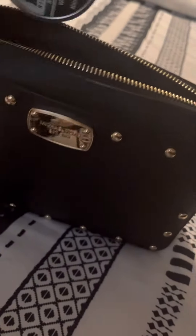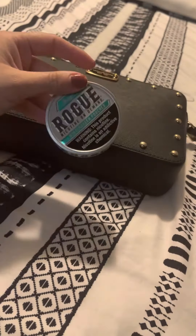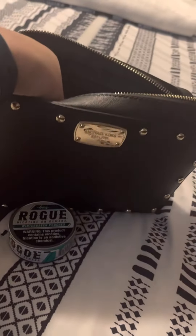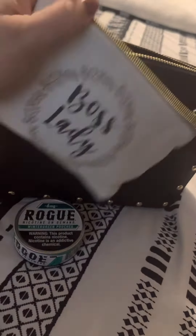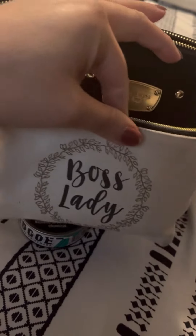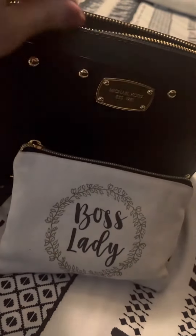First thing I have is my Rogue and I have a makeup bag. This has a lipstick of the day, a mirror and some tweezers, so there's not much in that.